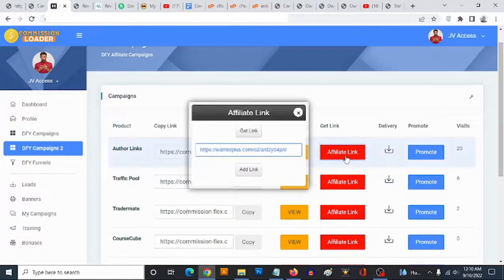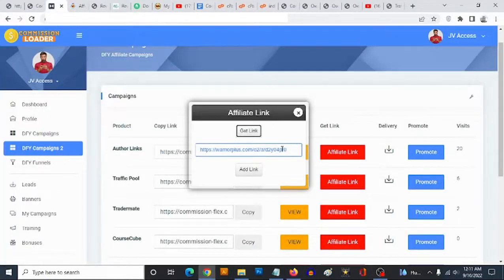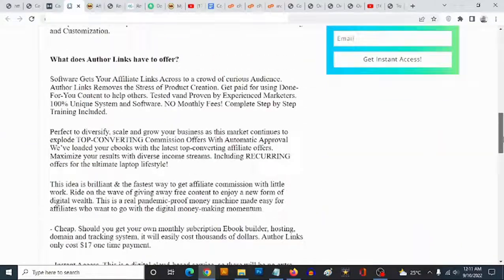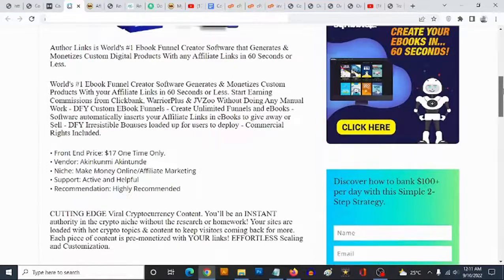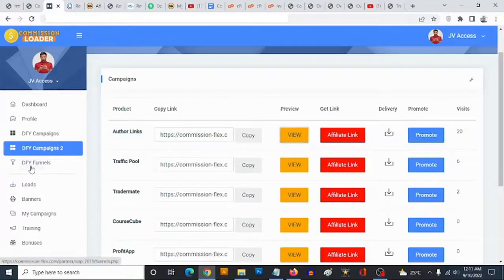You also get the second part of the done-for-you campaigns — eye-converting Warrior Plus products. All you need to do is add your affiliate link. If you click on a product, it loads up and you can click 'Get Link,' which takes you to the Warrior Plus page for that product where you can get your link. You paste your affiliate link, click 'Add Link,' and your link is automatically added to your campaign. Your link is added to the done-for-you reviews with no need to write a single line of content.